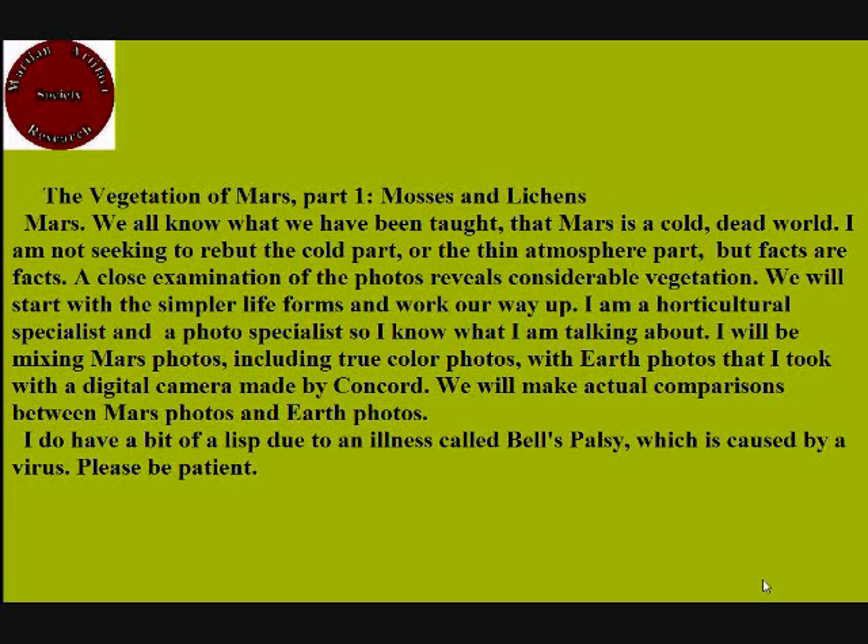I am a horticultural specialist and a photo specialist, so I know what I am talking about. I will be mixing Mars photos, including true color photos, with Earth photos that I took with a digital camera made by Concord. We will make actual comparisons between Mars photos and Earth photos. I do have a bit of a lisp due to an illness called Bell's palsy, which is caused by a virus. Please be patient.